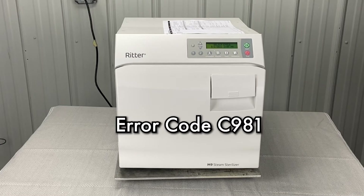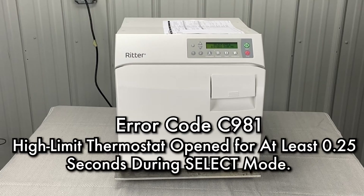Select mode, high limit open — unplug, replug unit. High limit thermostat open for at least 0.25 seconds during the select mode.